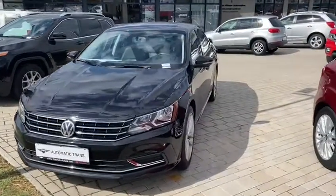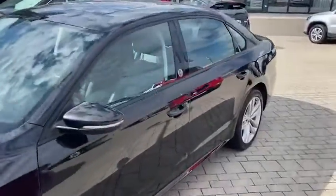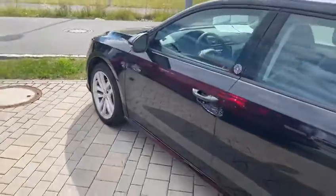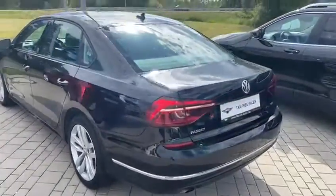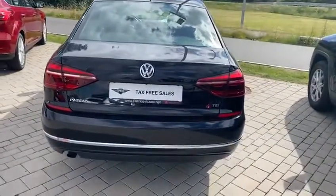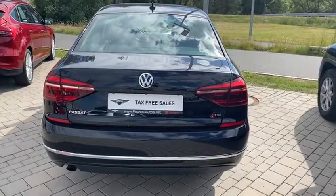Hey guys, this is Sam again at Patriot Military Autos in Graf. It's a scorcher of a day today and we've got a scorcher of a vehicle. This is a 2019 Volkswagen Passat Wolfsburg edition — so it's a special edition vehicle — and let me show you a few bits and pieces that this vehicle's got.